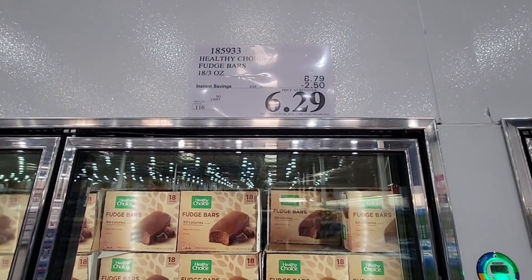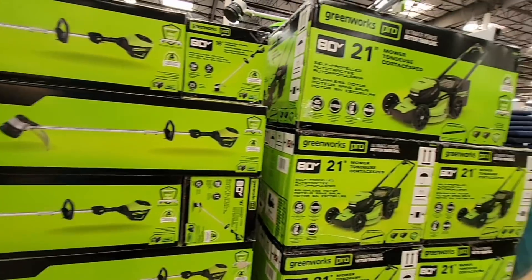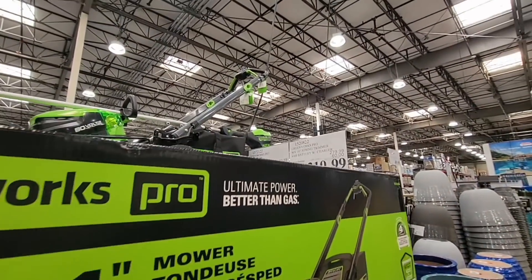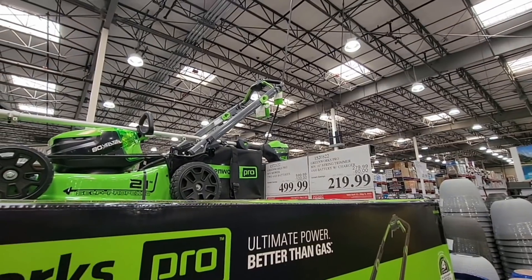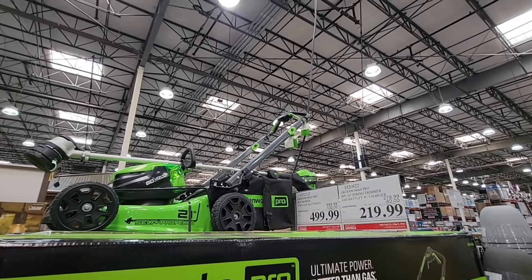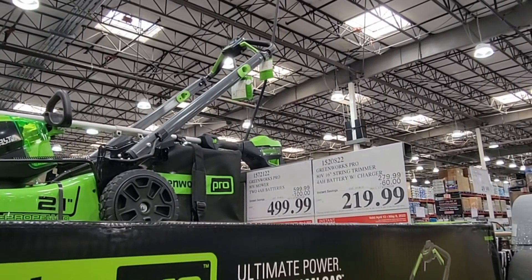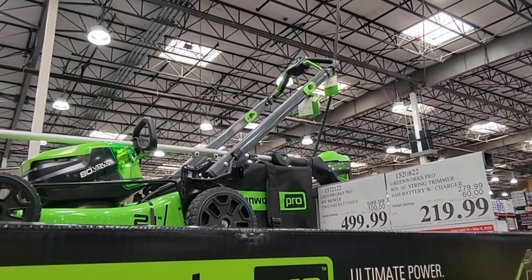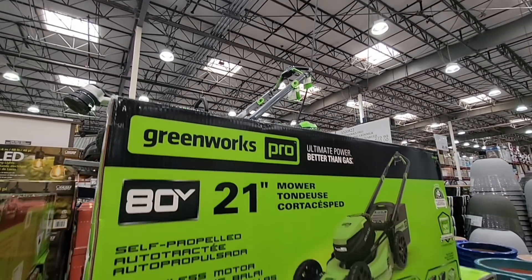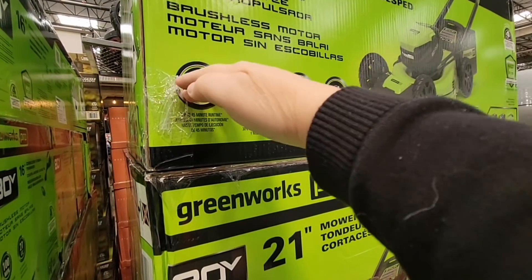Here are the cordless lawnmowers. This is a $500 lawnmower — it's not corded; it's chargeable. You charge it up and you go, so you don't have to worry about running over any cords. These are really nice — a great power mower. Of course they have them stacked up very tall.